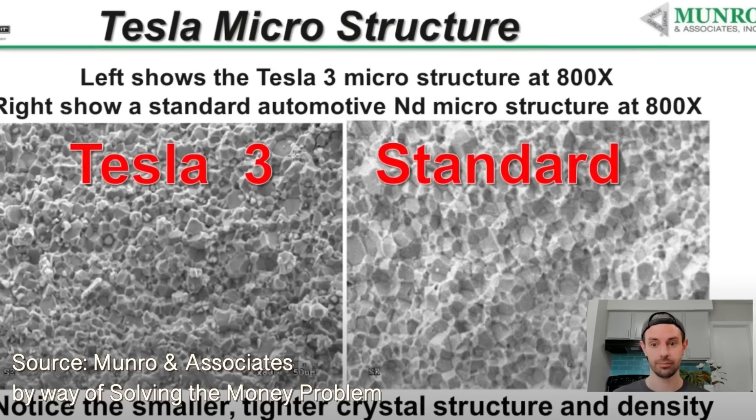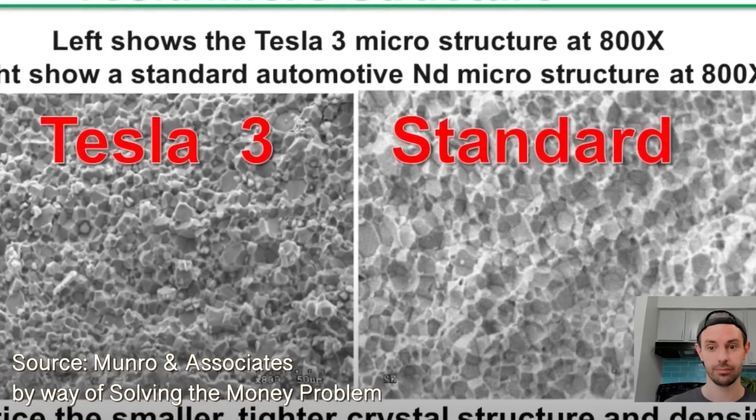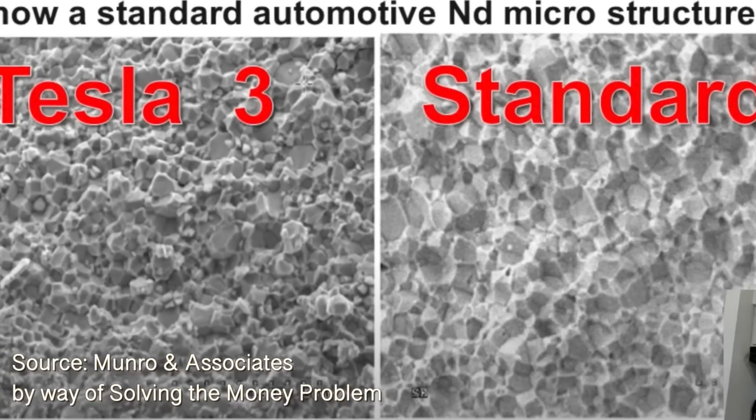They actually have microscopic views of the different types of magnetic material in a standard magnet versus what Tesla is doing. That is just absolutely incredible stuff. I'll see if I can find a picture in the public domain, or maybe by fair use I could just throw it up for a couple of seconds. But what it made me think about was the fact that Tesla has more to do with a space technology company than it does with other automotive manufacturers.